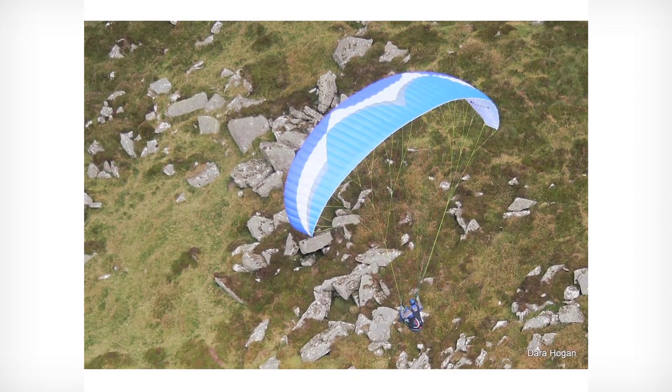This is Mount Leinster. My friend Adam is scratching. Scratching in our language means flying very close to the terrain. And when that happens, the wind is very light — it's not keeping you up. And if he has to slope land there, he has to pack up his wing and climb back up through those rocks and sheep and everything to take off again.